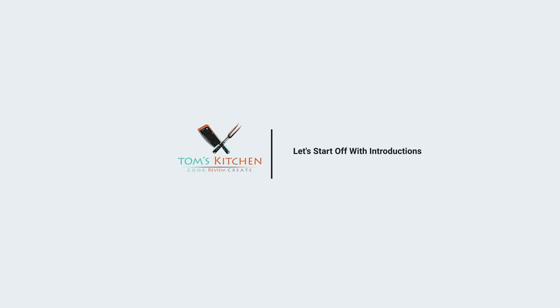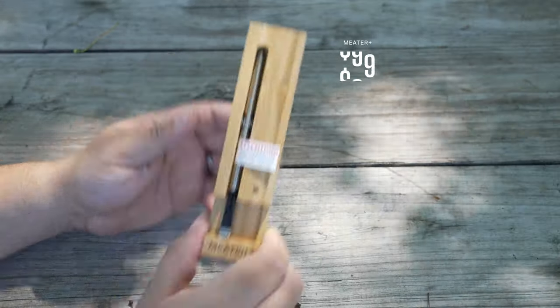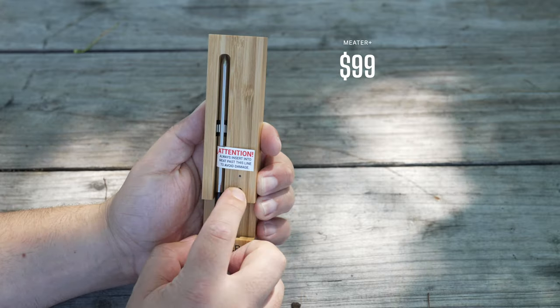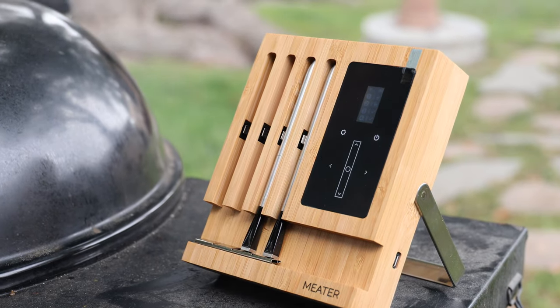First, we have the Meter. This is arguably the first real wireless thermometer and the one to successfully do it well. It's also the oldest, first released around 2016. The price ranges from as low as $70 all the way up to $300. We will be using the most popular model, the Plus, for our test, as it's most comparable to the other contenders. The Meter Block is their highest level thermometer, but it's not apples to apples.